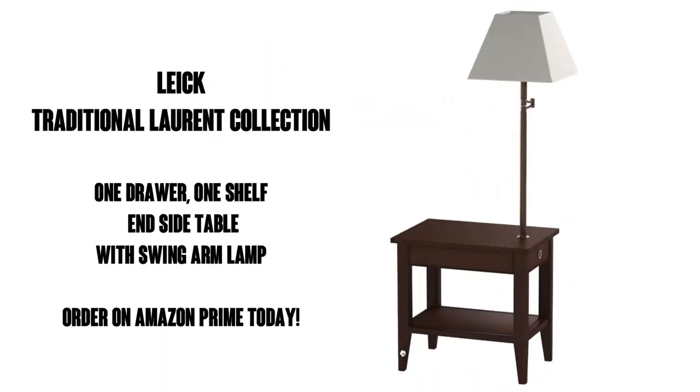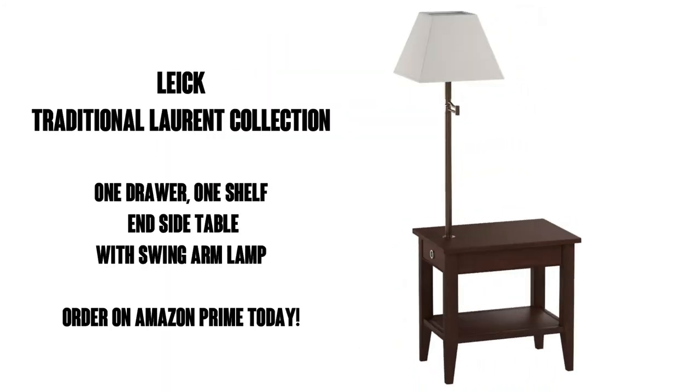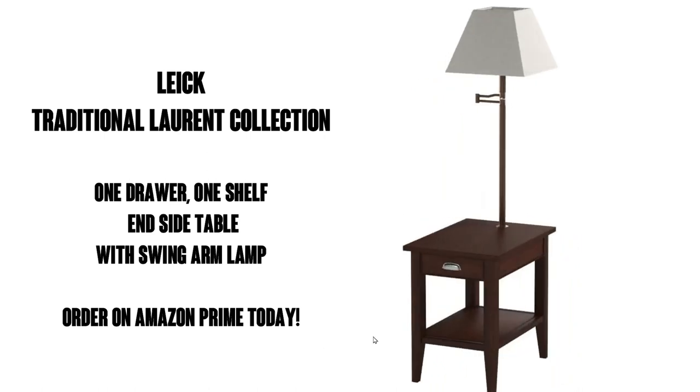Well there you go, order yours today. It's available with Amazon Prime, which means you get free shipping and free delivery. You're going to love this table, check it out.